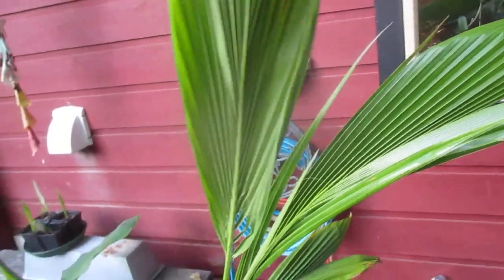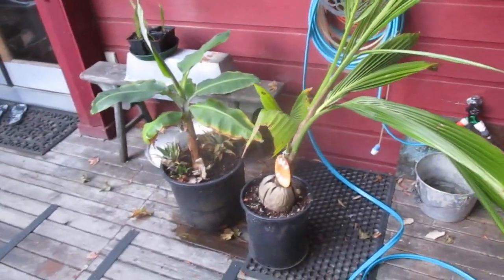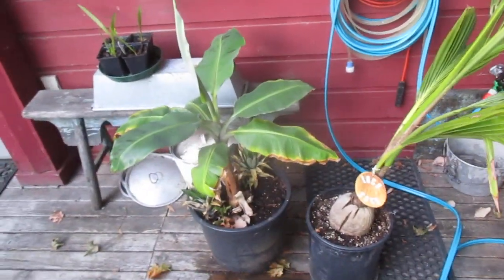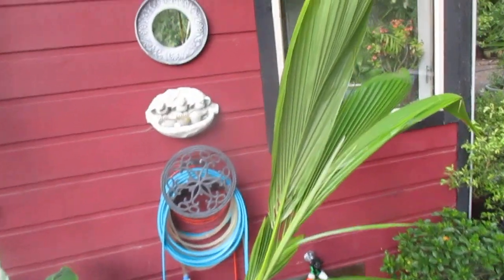Stay tuned for an updated video on this coconut palm. This one's growing in full sun on our south sun deck here along with this banana — I just finished watering that. They take a lot of water to keep them happy.